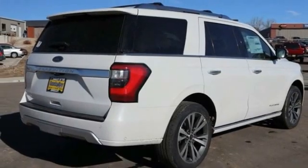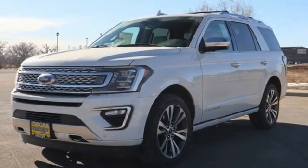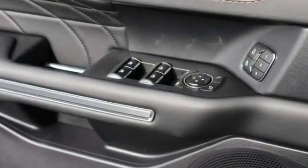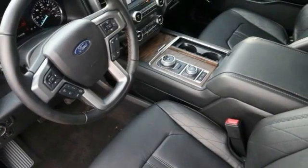This vehicle has less than 100 miles. Here are some of this vehicle's great options: power retractable running boards, perimeter alarm, trip computer, cargo net, power adjustable pedals, power tilting steering wheel, tinted glass, universal garage door opener, compass.